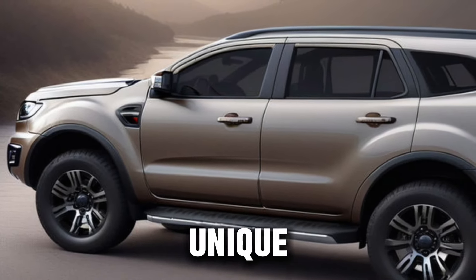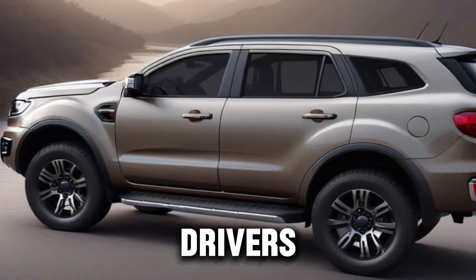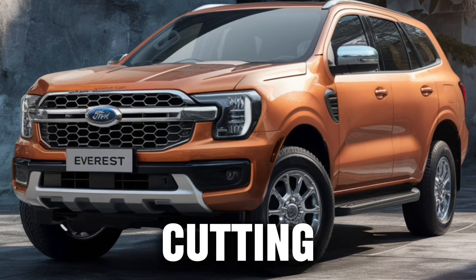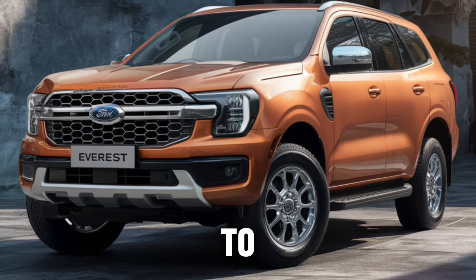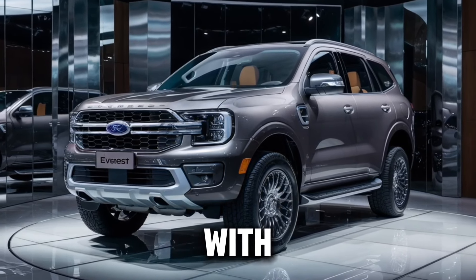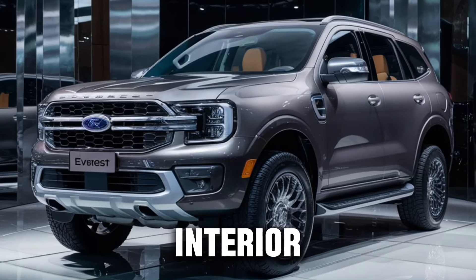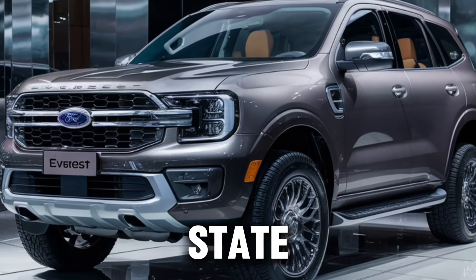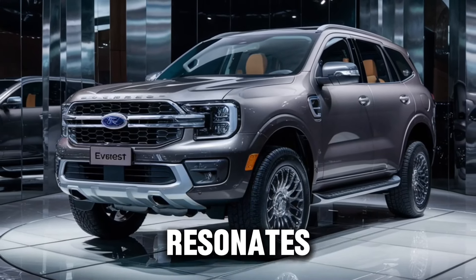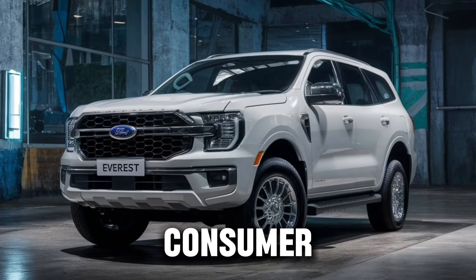Understanding the unique preferences of American drivers, Ford has tailored the Everest to meet the demands of the U.S. market. From cutting-edge infotainment systems to advanced safety features, every aspect of the Everest is crafted with American taste. The spacious interior, premium materials, and state-of-the-art technology contribute to a driving experience that resonates with the discerning American consumer.